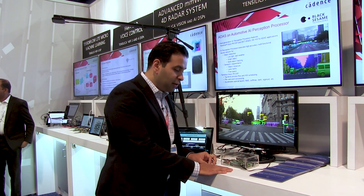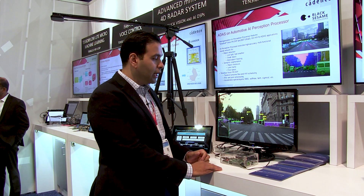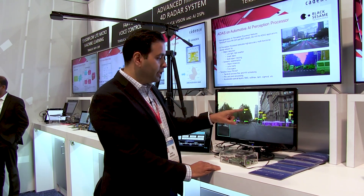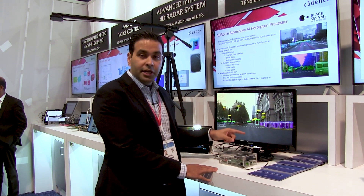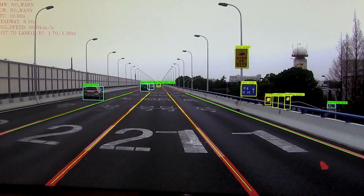We'll start over here. This is a platform for one of our customers, Black Sesame, and it's targeted for automotive usages. In this demo, I'd like to show you that ADAS operations — detecting traffic signs, pedestrians on the road, lane detection, lane departure warning, and collision warnings — are all happening on their SOC.